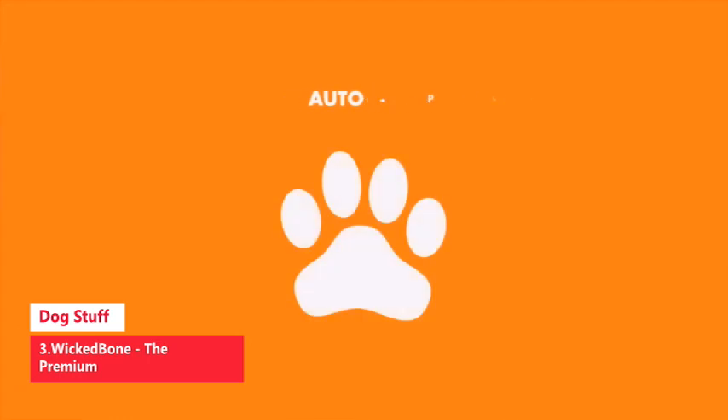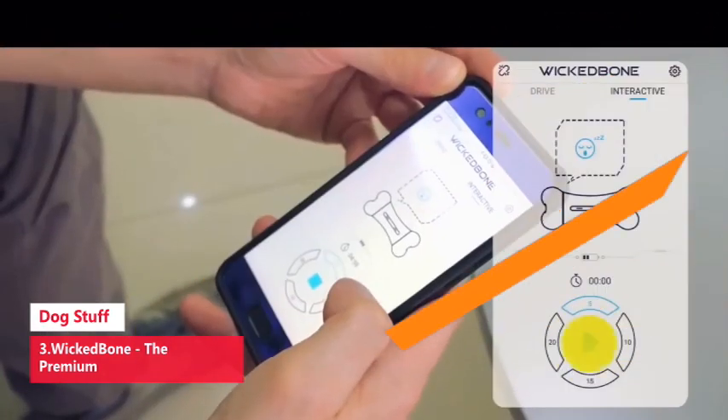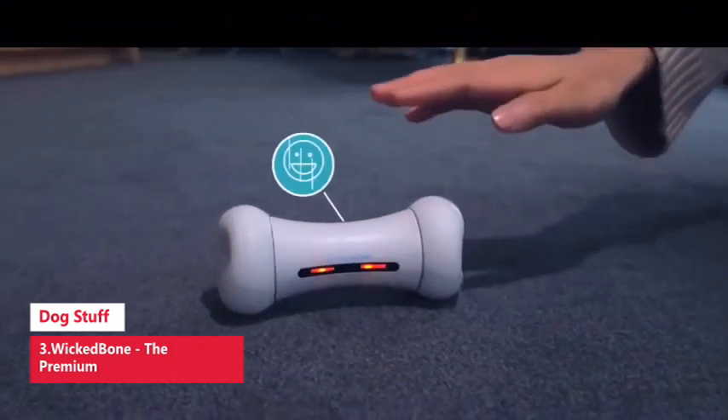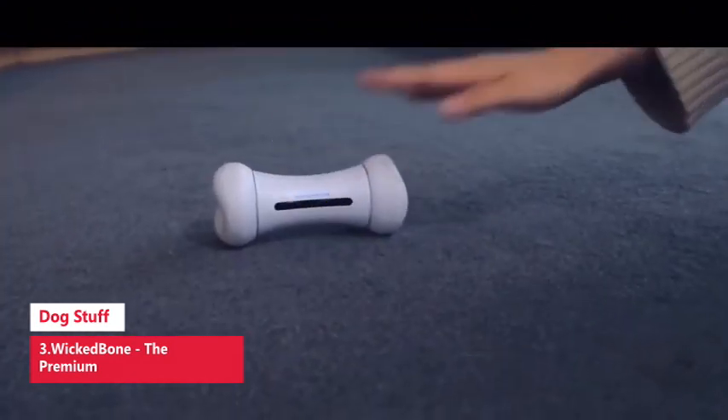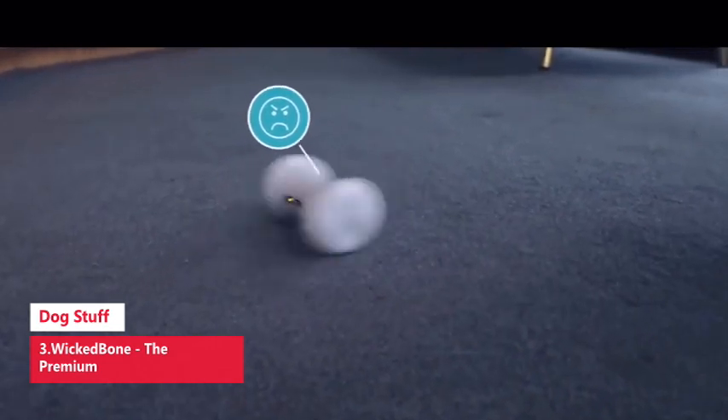Control the dog toy through the Wicked Bone app, available for iOS and Android, and move it with its virtual joystick, choosing between the puppy toy's nine available motions. You'll soon create and discover new action combos as it runs.